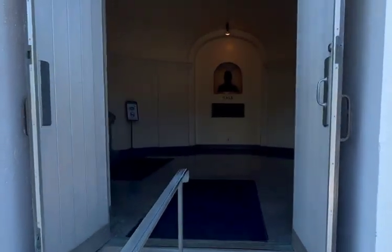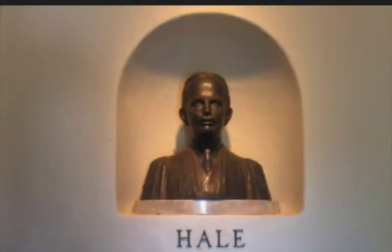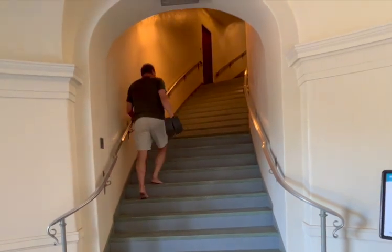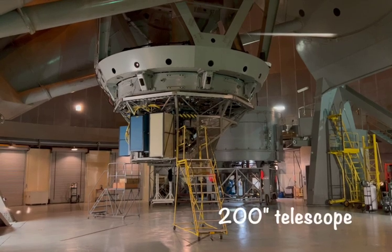Walking into the Observatory, one of the first things you'll see in the entrance is a sculpture of Hale. It might be helpful to know that there are a few staircases you have to walk up before you can see the actual telescope.